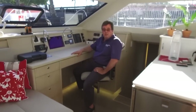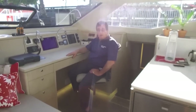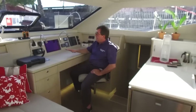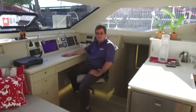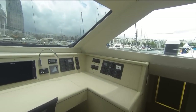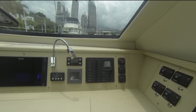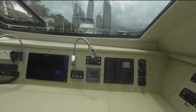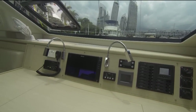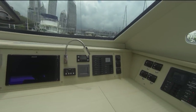Most cruising catamarans don't really need a chart table area anymore — most navigation is done electronically. However, on this boat it has a fantastic forward-facing watchkeeping station. You have all of the equipment — plotters, electronics controls — that you could possibly need to keep a view of what's happening on the boat, and yet a fantastic view forward below the level of the foot of the jib.